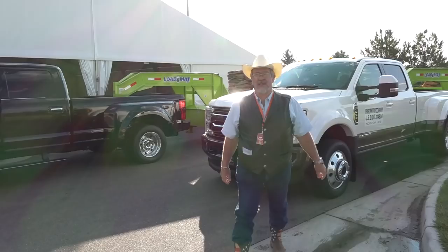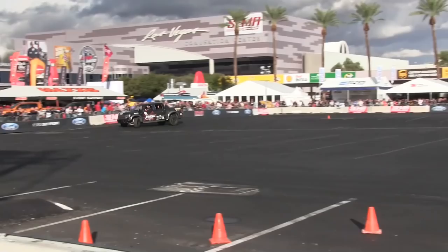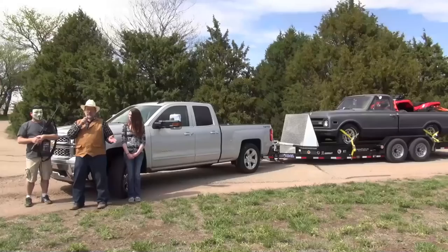Mr. Truck here. We're in Colorado. Trailers with the new 2017 F-450. These are 30-foot Load Trail trailers, weighted to 30,000 pounds. We're going to go up the hills right next to the B-Hills. See how well it tows. Come with us.